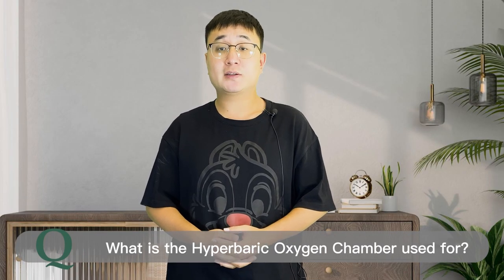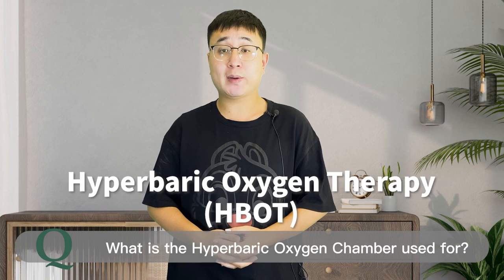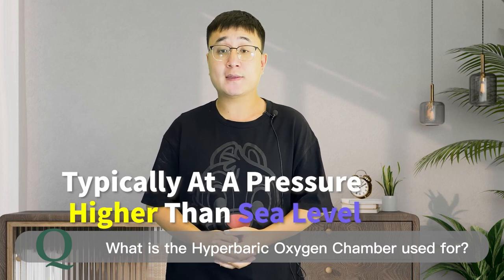A hyperbaric oxygen chamber is used for a medical treatment called hyperbaric oxygen therapy. This type of therapy involves breathing pure oxygen in a pressurized chamber, typically at a pressure higher than sea level.